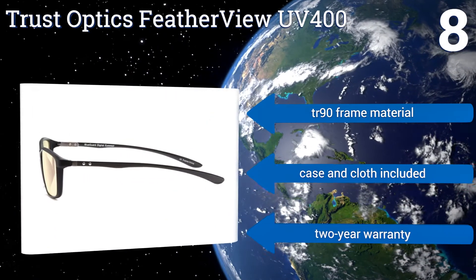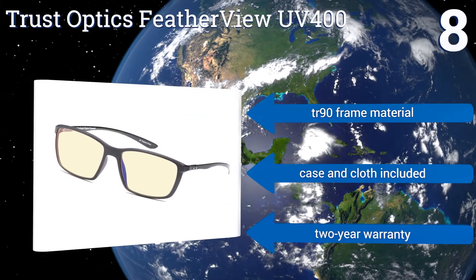They feature a TR90 frame material and come with a case, a cloth, and a two-year warranty.